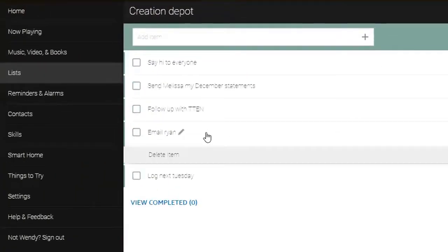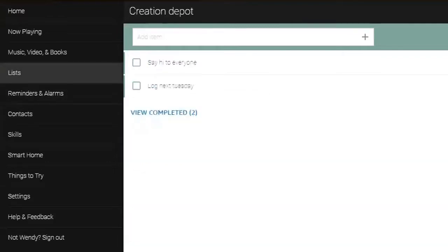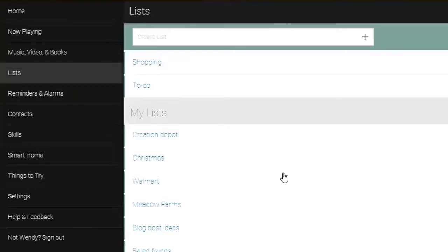I want to give a shoutout to Amanda over at Tech Lovin' Mom for going through and showing you all the most prevalent commands — there are like 70,000 of them — but this video is specifically about lists. To manage your lists: to delete stuff you literally just click on it and hit delete, or you can check a bunch of items and delete them all at once. If you check items and change lists, they'll go away when you go back. You can also see completed items, so if you made a mistake you can restore them or just delete all.